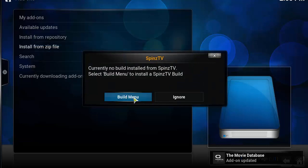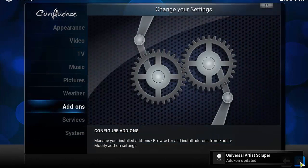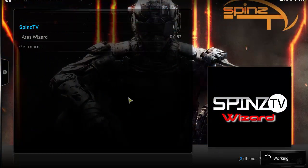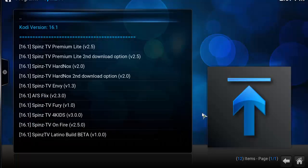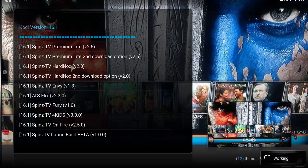Now we'll go to Build Menu. Head back to Programs and click on Spins TV. Once the Spins TV wizard opens, go ahead and select Spins TV Builds, then click on the Hard Knocks link. This should initiate a download and automatically install.